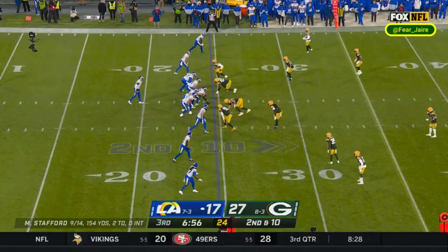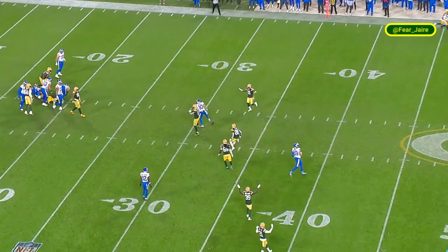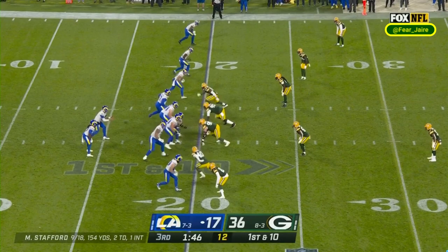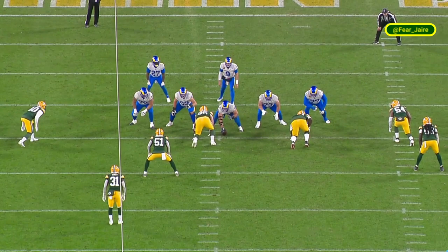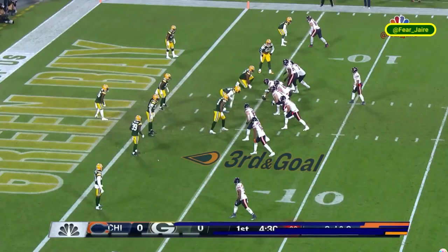Makes a play on second and ten. Pass incomplete for Cobb with Chris Barnes in coverage. Henderson gets one, Chris Barnes there again — and you have to credit the job done yet again by a guy who for four years was the inside linebackers coach with the Rams, Joe Barry.